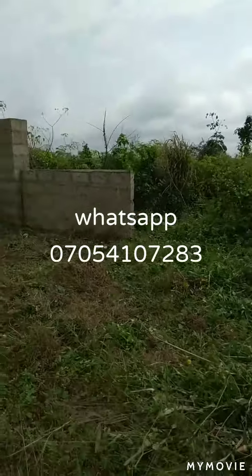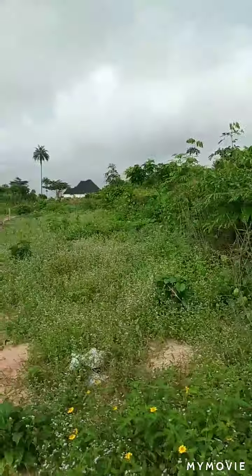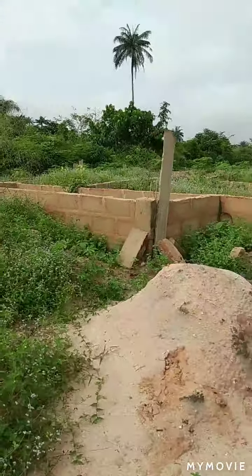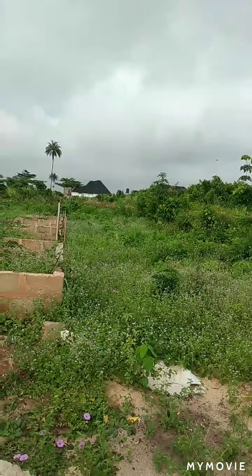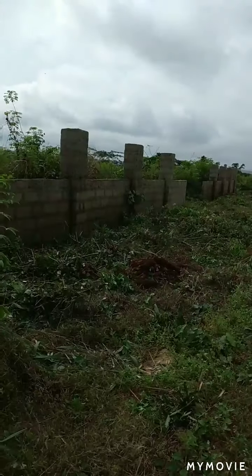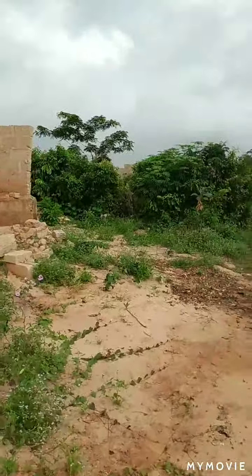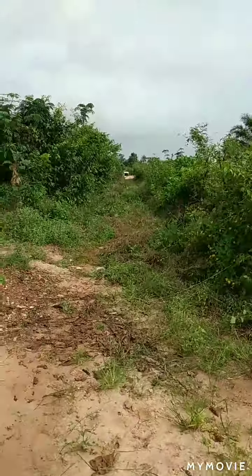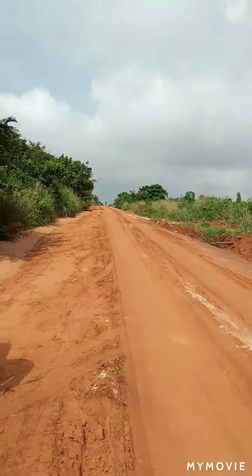It is fully fenced. Now let me show you the environment — there are buildings around, some houses. You can see that one over there, it's a living house. There are also uncompleted structures around. Let's walk down the road to see how it looks.